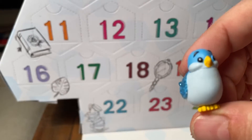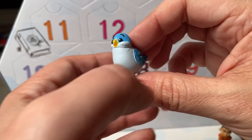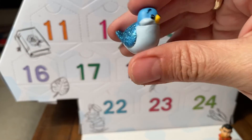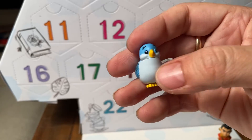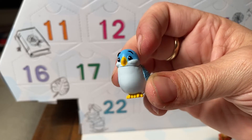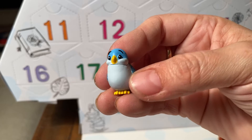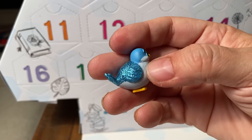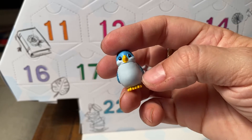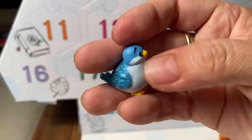Now here's my question — what is this from? I'm going to have to do some research. Does her head move? No, her head does not move. I'm not registering a specific character that this is, so I'll have to go and look and see if I can find out. I'll let you know tomorrow when we come back to open day three. But this is the figure from day two for the Disney Animators' Little advent calendar for 2020.